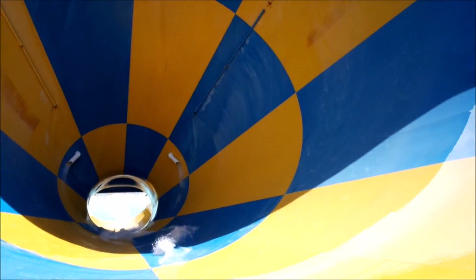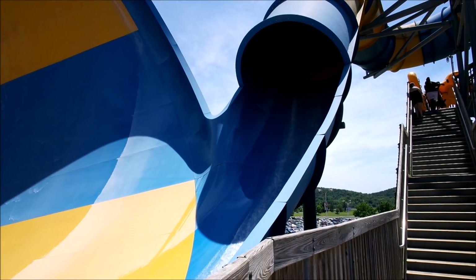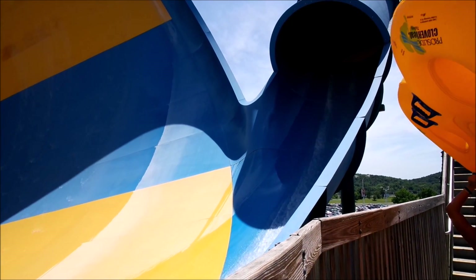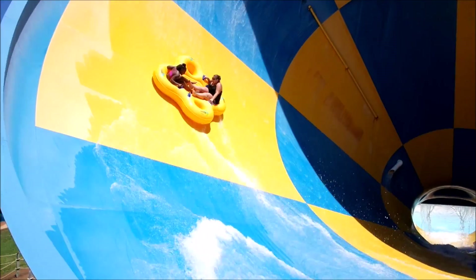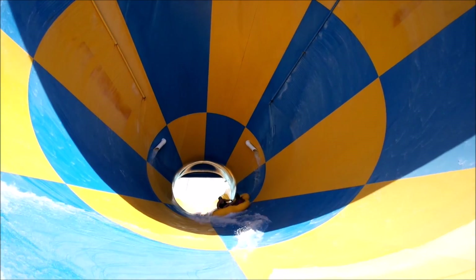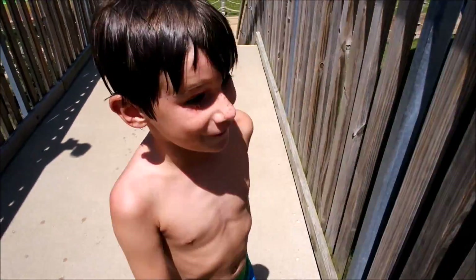He fell off the raft halfway through the Tornado — so that was our experience. Here comes somebody else... he fell off too, right there! My job is safe.